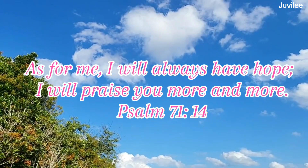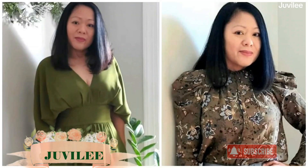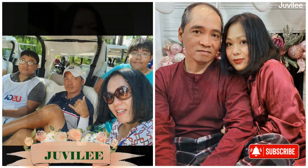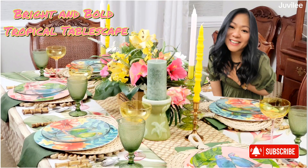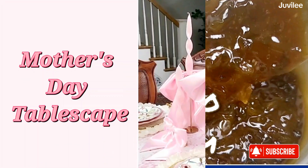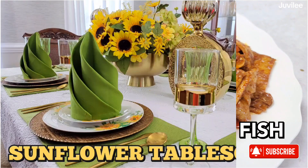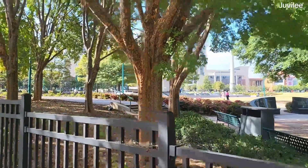Hello family, this is Jubilee — welcome back to my channel. I want to extend my heartfelt gratitude to my subscribers for your unwavering love and support. To my new subscribers and first-time viewers, welcome — I am so glad to have you here. My channel features lifestyle content like tablescaping, DIY, recipes, decorating, shopping hauls, and travel.